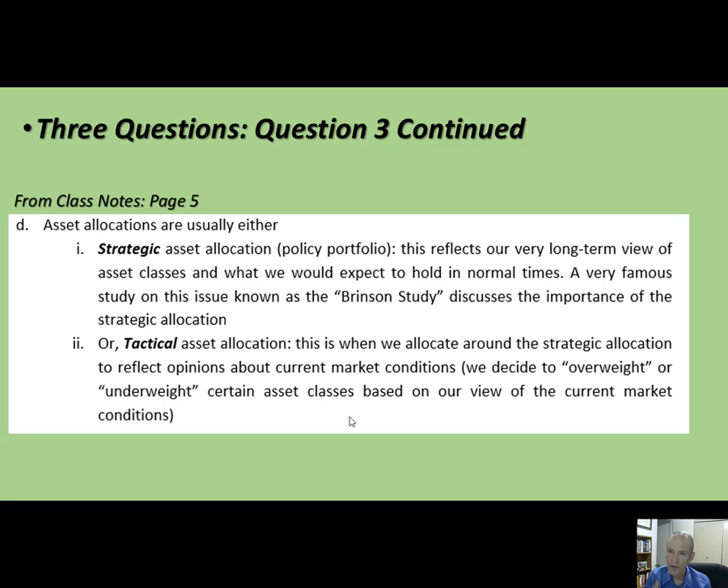That strategic policy portfolio is very important because it's probably going to define what risk you're taking. Most important of all is what your normal allocation to stocks is — stocks are very risky and volatile. Whether you put 90%, 60%, or 40% in stocks will largely explain how risky your portfolio is. Your tactical allocation is where you decide whether to overweight or underweight certain asset classes. I actually think understanding this question is probably the most important thing of this entire semester.